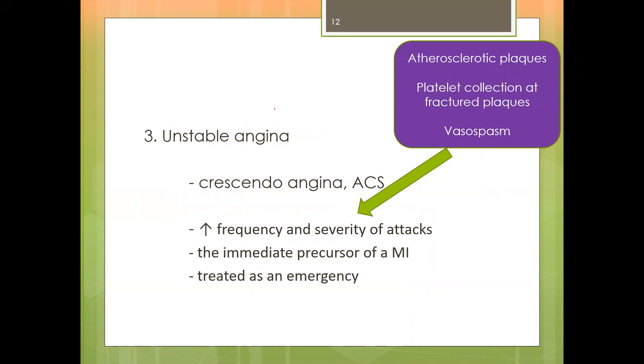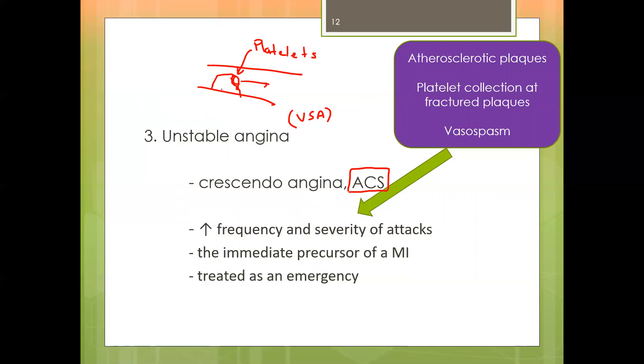The third type is unstable angina — sometimes called USA, crescendo angina, or more importantly, acute coronary syndrome. It involves atherosclerotic plaques that fracture, causing platelets to aggregate at the site with vasospasm. When there is increased frequency and severity of these attacks, we get unstable angina. This is the immediate precursor of a myocardial infarction and is treated as an emergency.